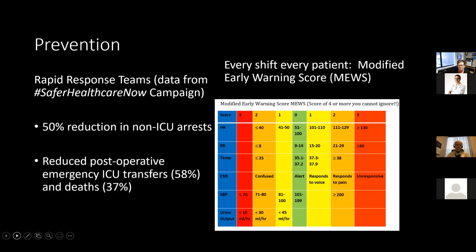Before talking about advanced life support, it's important to discuss how healthcare providers can prevent cardiac arrest. Two methods appear in the literature. The first is rapid response teams. Unfortunately, St. John Regional Hospital and Miramichi Hospital do not have rapid response teams; Moncton and Fredericton have a modified version. There is a 50% reduction in non-ICU arrest and a significant reduction in mortality for post-operative patients. Rapid response teams do save lives.